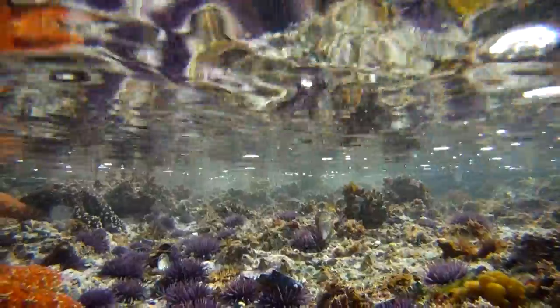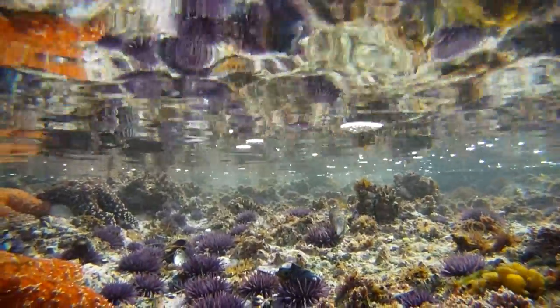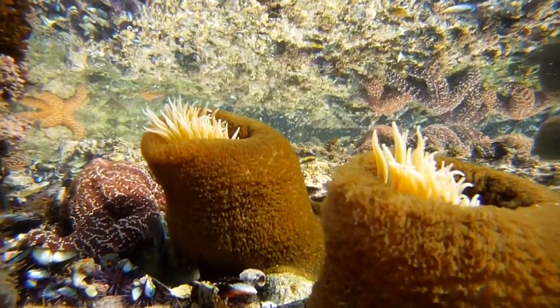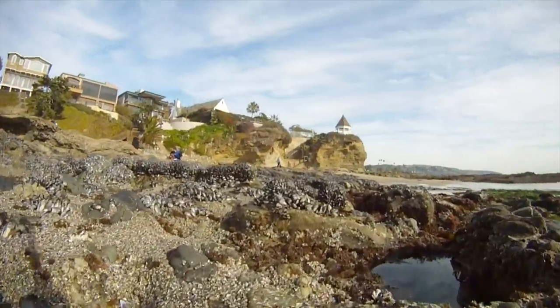Take a look in the shallow pools to see lots of periwinkle snails and more limpets. A little further out is a large pool with massive sea anemones, vast beds of mussels, and gooseneck barnacles.